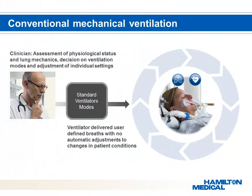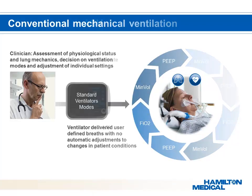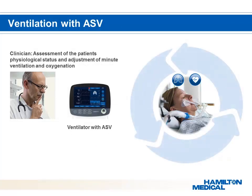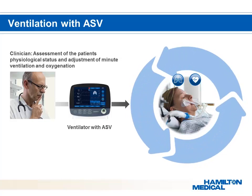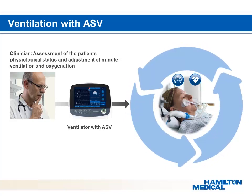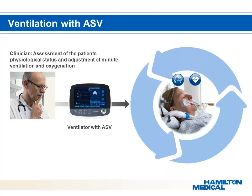ASV, Adaptive Support Ventilation technology, provides major improvements compared to conventional ventilation. Conventional modes require the clinician to set numerous parameters, spending a lot of attention on the device. Unlike conventional modes, ASV requires attention to just one parameter: minute ventilation. ASV adjusts ventilation settings automatically, which reduces the risk of human error and improves patient safety. ASV applies, on a breath-by-breath basis, an Assess, Optimize, and Achieve concept.